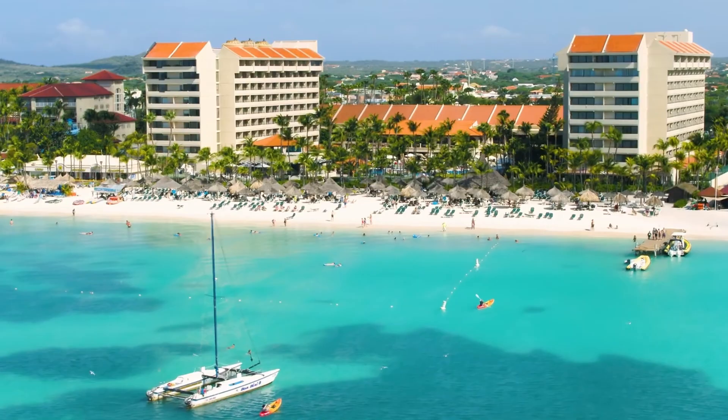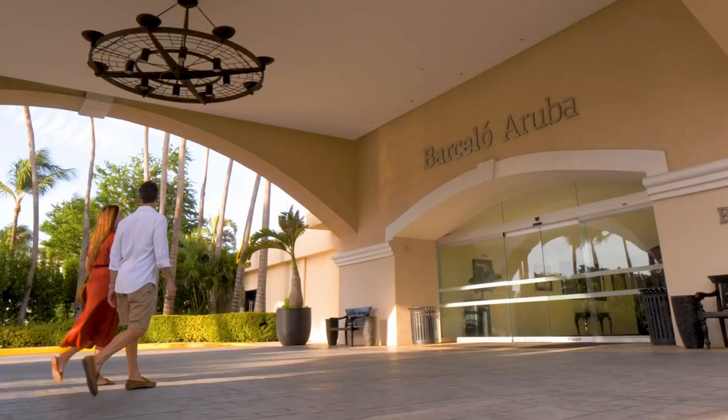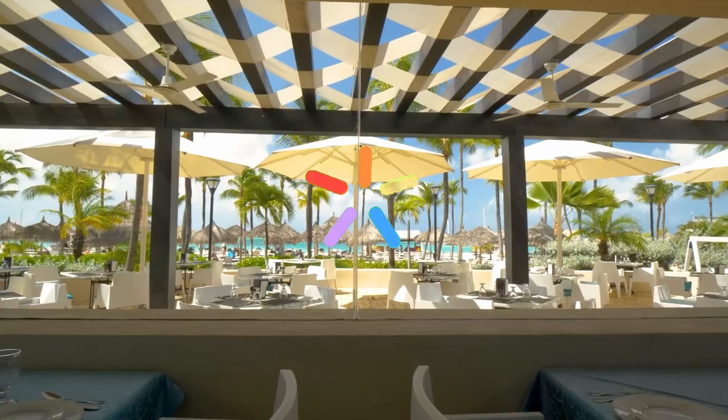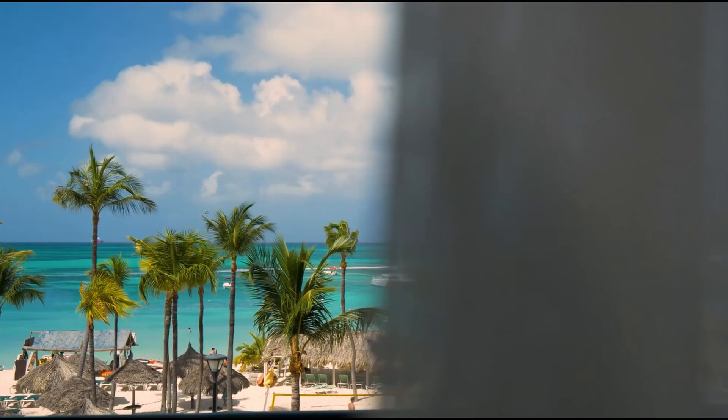If you enjoyed this review, make sure to watch this video on the top all-inclusive resorts in Aruba. Don't forget to subscribe for more videos like this and smash that like button. Thanks for watching and happy travels!